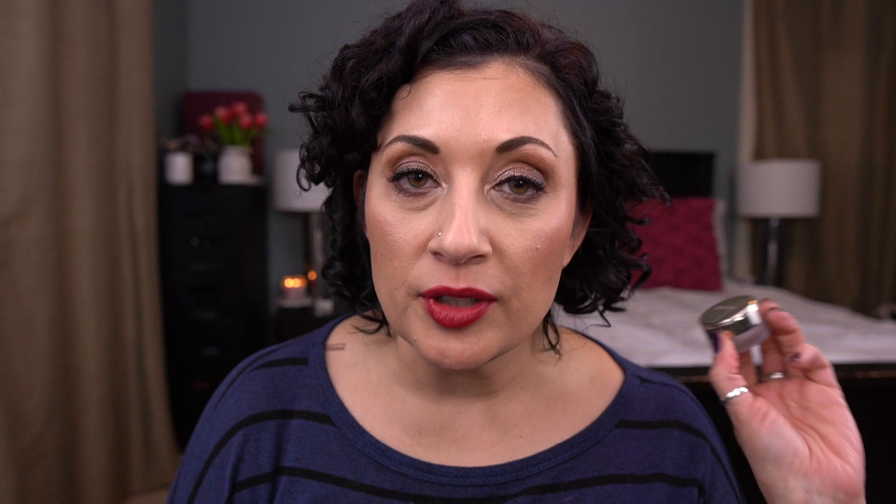This next one is so close — I'll have it done in like two days. Today is the 15th and I'm way behind on videos. This is the By Terry Bombé Rose in the shade Mauve Moon. I have that little bit left and I will have this done in two or three days, so it'll definitely be done by the next update.